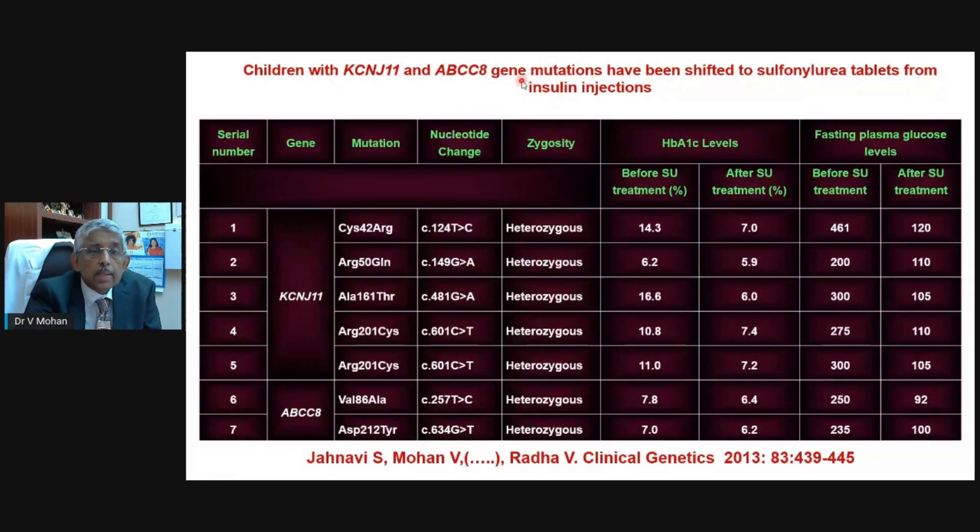Why should we bother about this? Here are seven children who had mutations in either the ABCC8 gene or the KCNJ11 gene. Before the genetic testing was done, they had very high blood sugars — you can see HbA1C values of 16, 10, 11, and blood sugars of 460, 300, and so on. After we did the genetic test, we stopped the insulin and changed these children to a very commonly used tablet, a sulfonylurea. After that, you can see a dramatic drop in HbA1C. Fasting blood sugars came from 460 to 120, from 300 to 105 — complete control has been achieved because the genetic defect was set right by the sulfonylurea tablet.